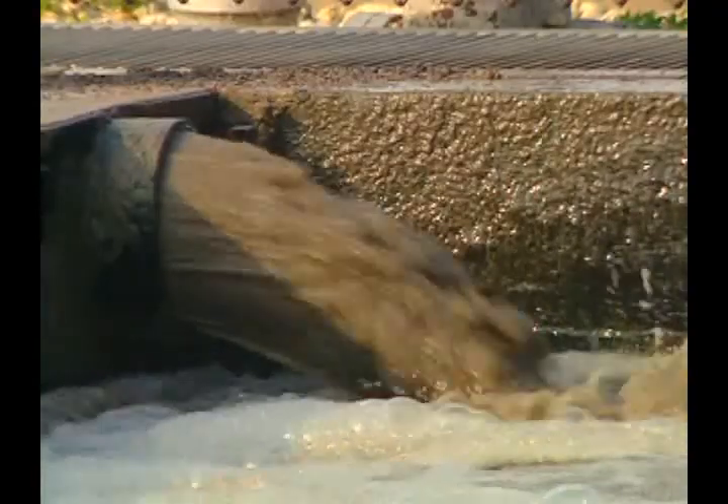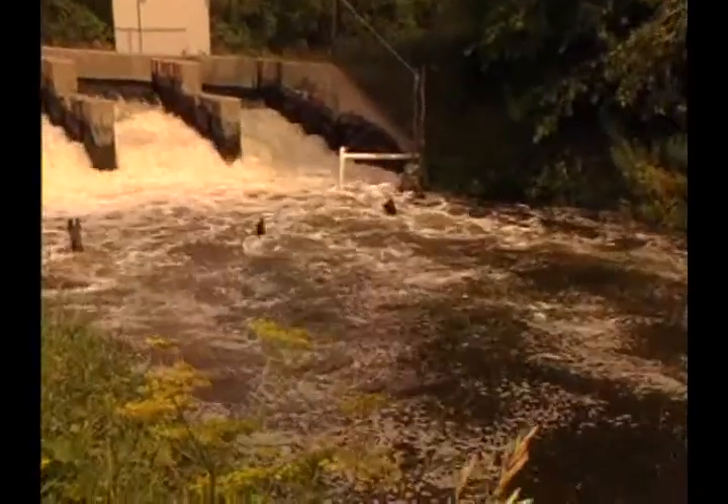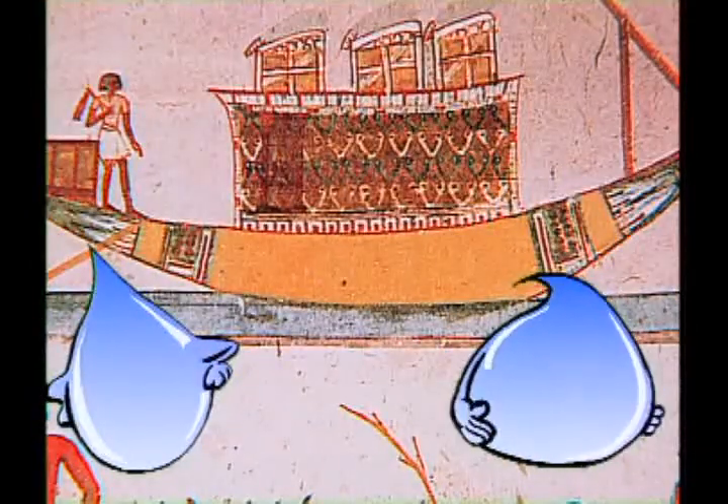The sewer system collects all the dirty water so it can be cleaned again. It's not easy, but it's a part of nature. Water is used over and over again all the time. The water people use is even older than the dinosaurs.